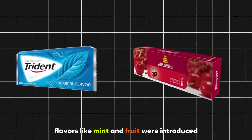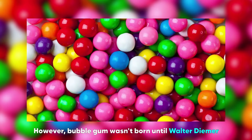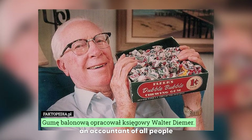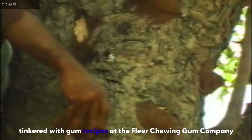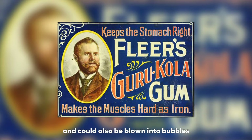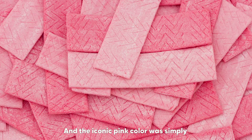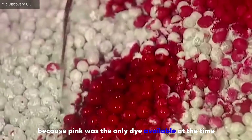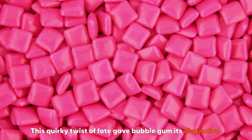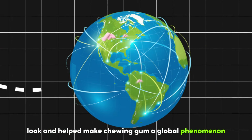By the early 20th century, flavors like mint and fruit were introduced, making chewing gum more popular and appealing to a broader audience. However, bubblegum wasn't born until Walter Diemer, an accountant of all people, tinkered with gum recipes at the Fleer Chewing Gum Company. His accidental invention was chewable and could also be blown into bubbles, and the iconic pink color was simply because pink was the only dye available at the time. This quirky twist of fate gave bubblegum its distinctive look and helped make chewing gum a global phenomenon.